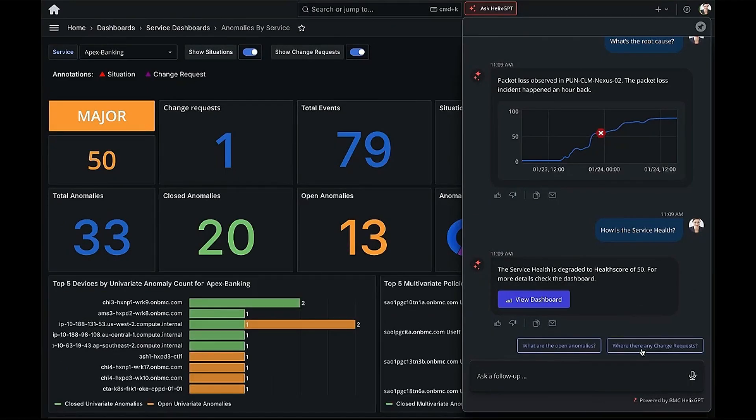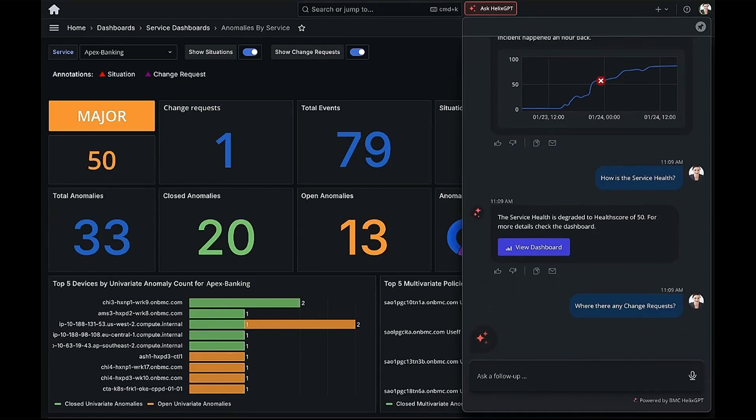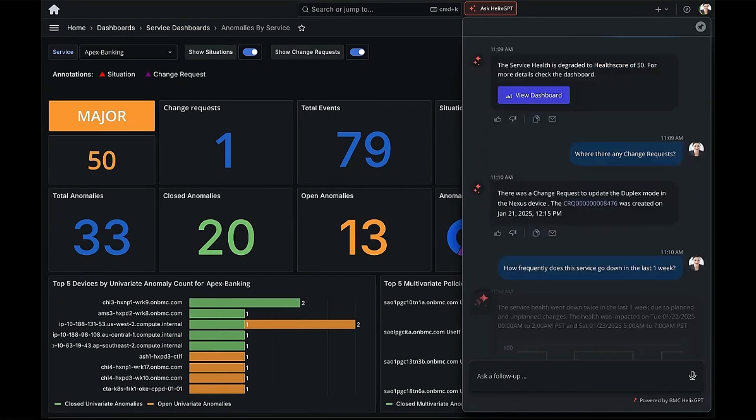Now, let's say I want to check for related changes. I simply ask, and Helix GPT pulls up change requests linked to this issue. I can also track historical data, asking how often has this issue occurred — and just like that, I have the answers instantly.